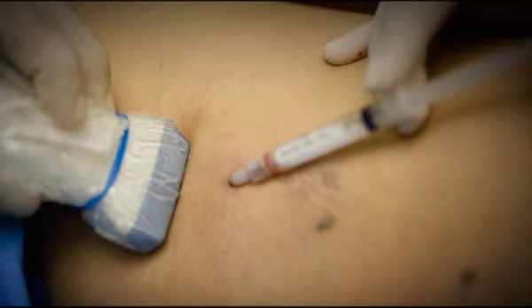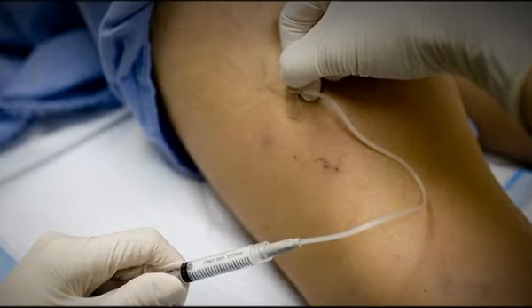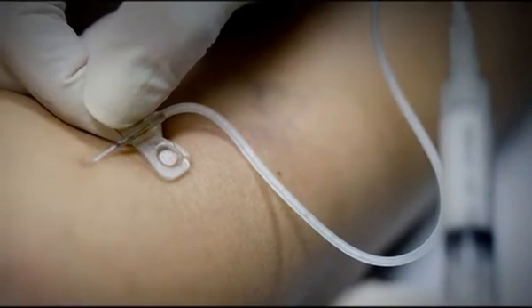Sclerotherapy can also be used for surface veins such as spider veins. In this case, ultrasound is not required because we can visualize a needle entering the vein right on the skin.